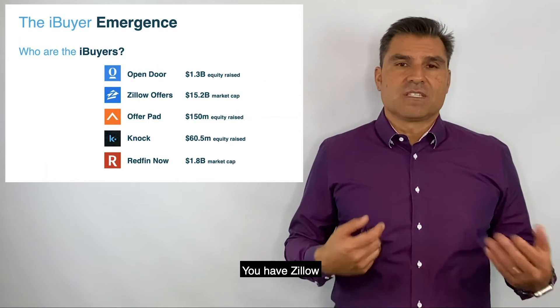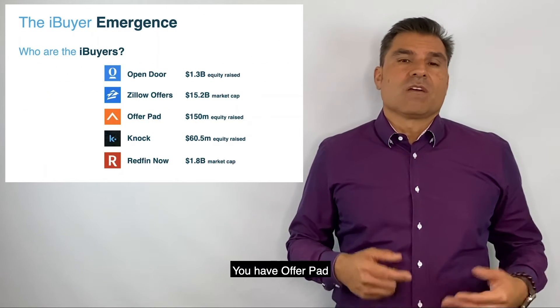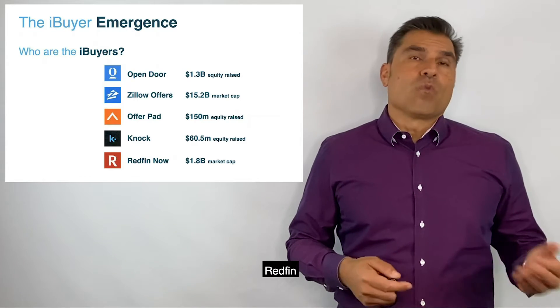There are five major iBuyers: Zillow, Opendoor, Offerpad, Knock, and Redfin.